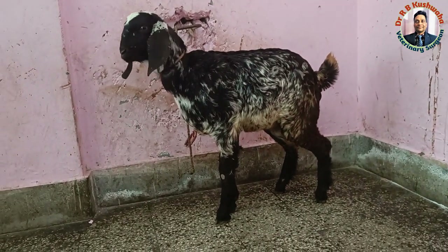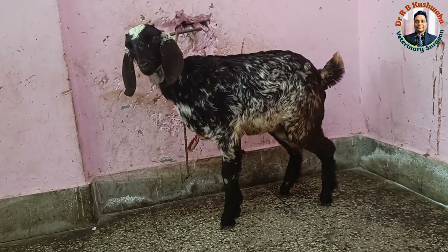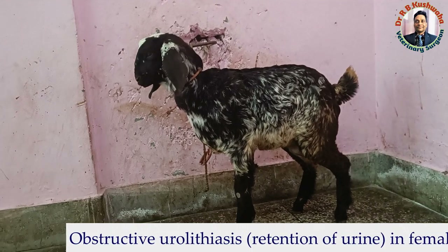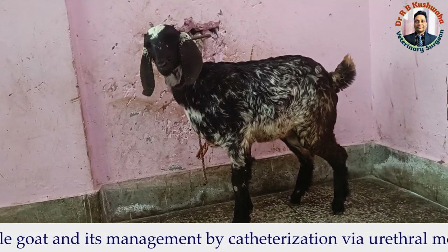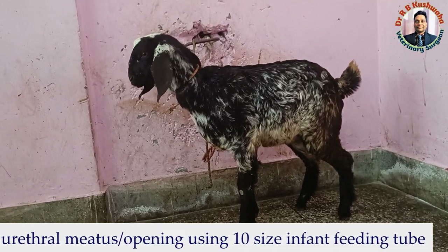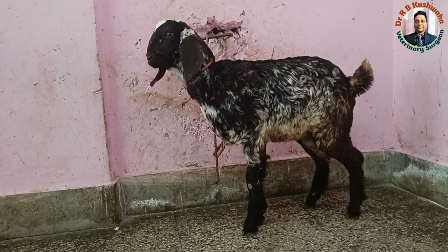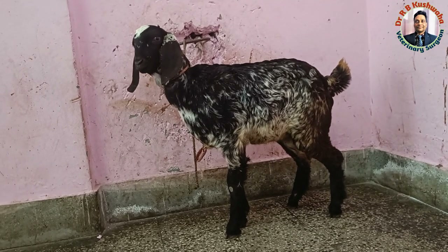Today we have a unique case of obstructive urolithiasis. This case is unique because most obstructive urolithiasis cases are seen in male goats, but this animal is female. Obstruction in female goats is very rare because the urethra is very short and wide, so calculi present in the bladder are normally flushed out with urine flow. However, this female goat has had obstruction for the last 24 hours.